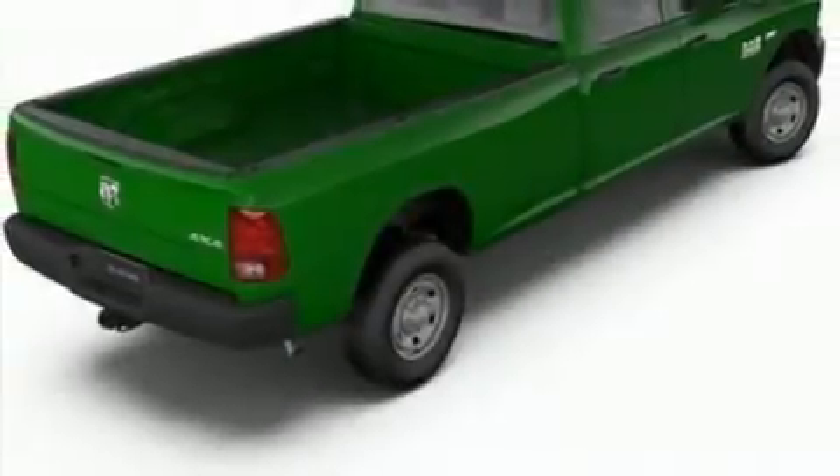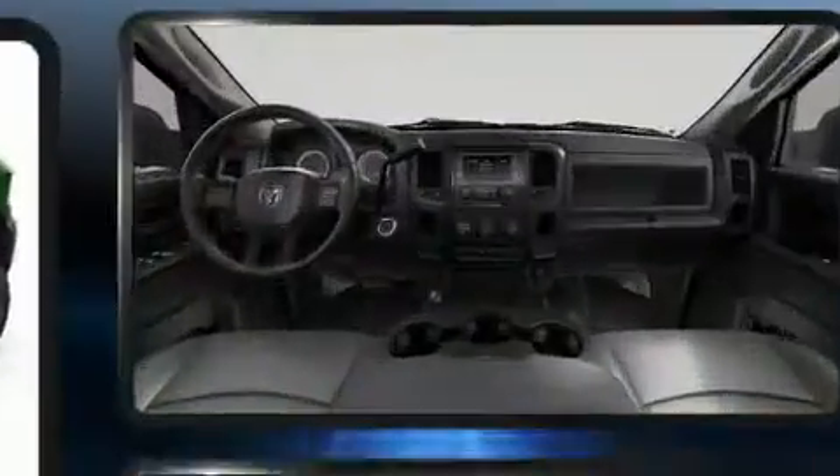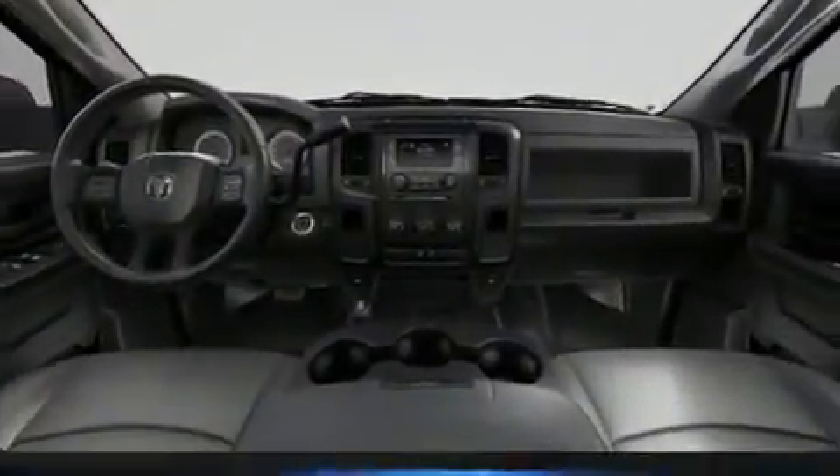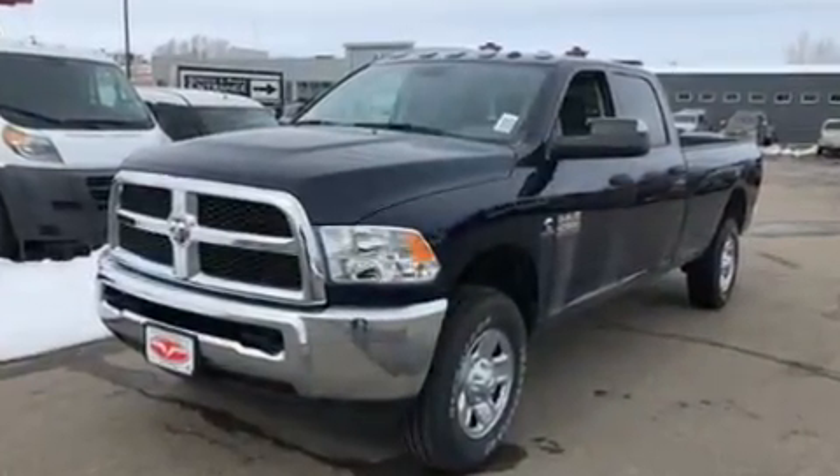Take command of the road in the 2018 Ram 2500. This four-door, six-passenger truck leads among competitors in its segment. It features a standard transmission, four-wheel drive, and a refined six-cylinder engine.